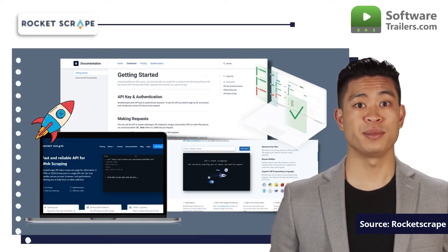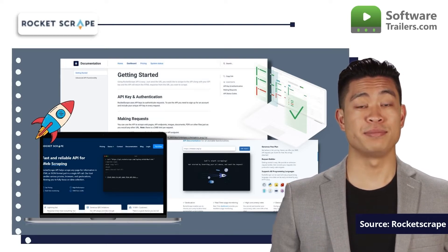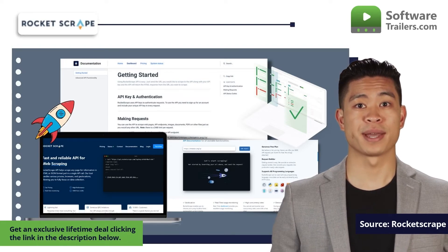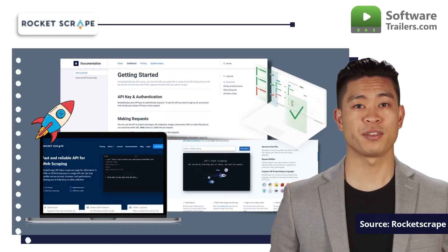Furthermore, the speed of response is fundamental. RocketScrape's API is among the fastest in the sector. By keeping an eye on price and product trends, this web scraper API develops a fully automated pricing and investment strategy. No matter how many queries are sent, the API always offers outstanding performance.